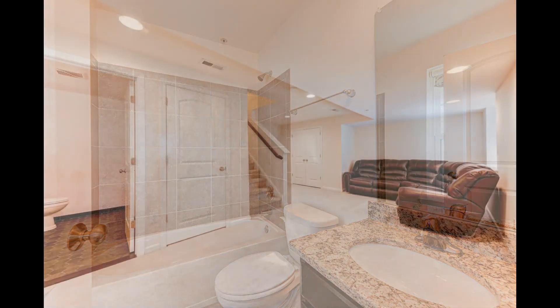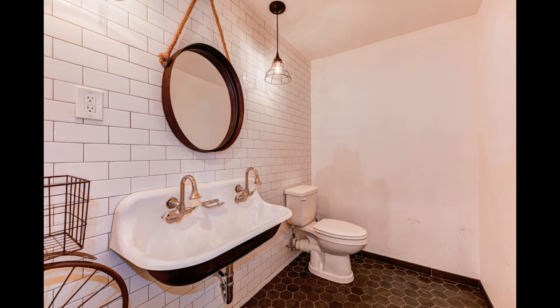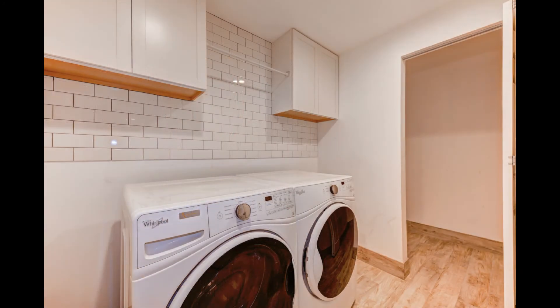On the lower level, you will find the family room and a wonderful oversized half-bath with subway tile, industrial-style decor, and a black hexagonal tile floor. The laundry room is also on this level, with additional storage room and utility room.